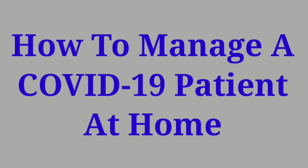Hello friends, I hope everyone is fine. In this video, we will shortly talk about how to manage a patient of COVID-19 at home.